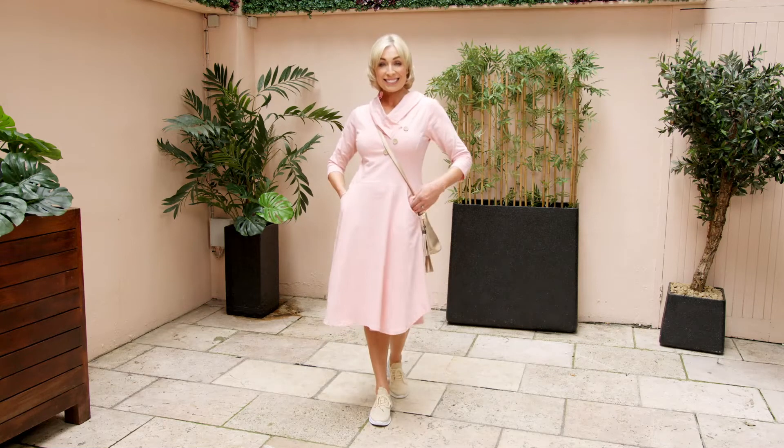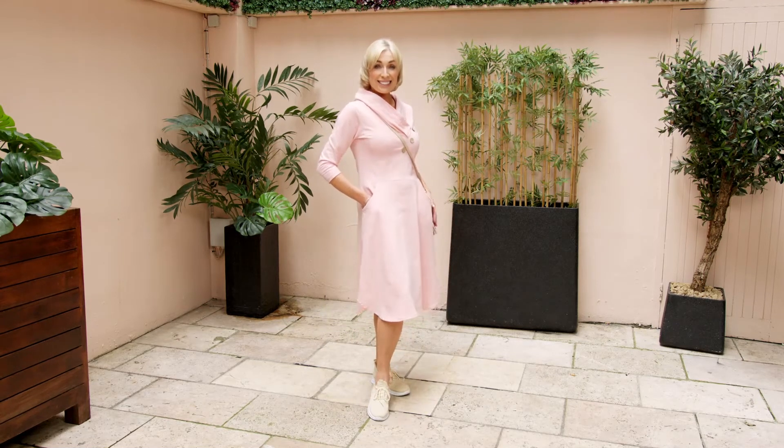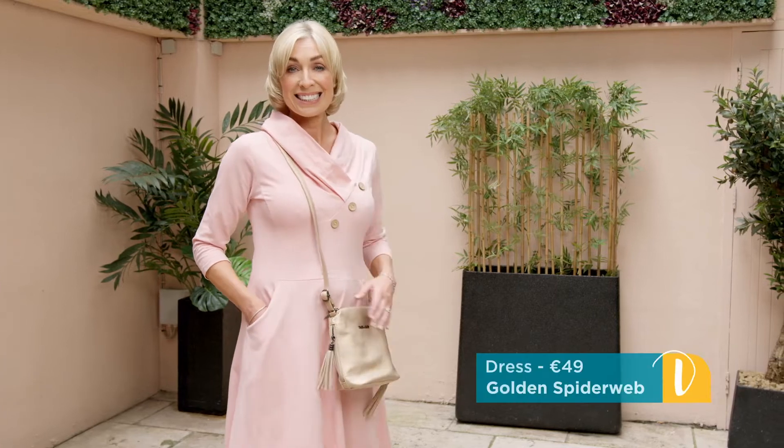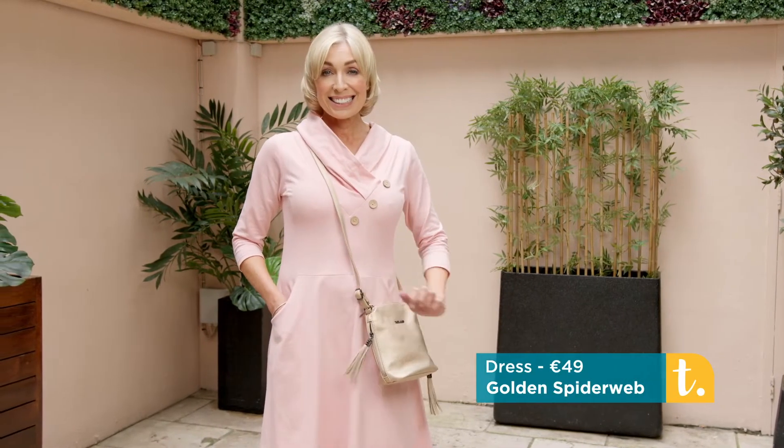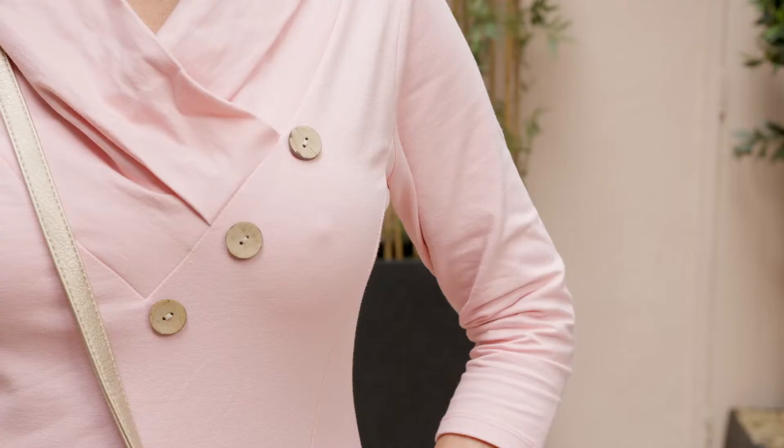Really unusual detail on the neck. There is this lovely detail in this dress. This is the Aria dress from Golden Spiderweb. It's a lovely pink cotton rich jersey fabric which washes well and feels comfortable on.